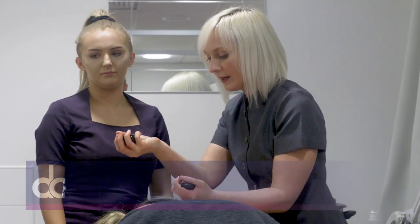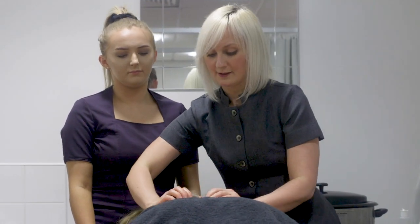We run level two and level three beauty therapy. Level two is all about waxing, facials, manicures, pedicures — quite superficial treatments, so it's nice for students to start with. For school leavers, they can get introduced to the beauty industry.